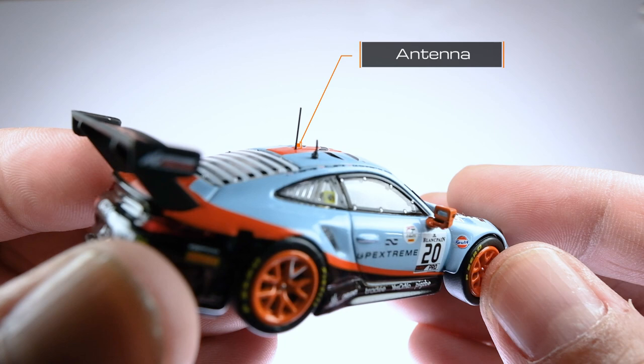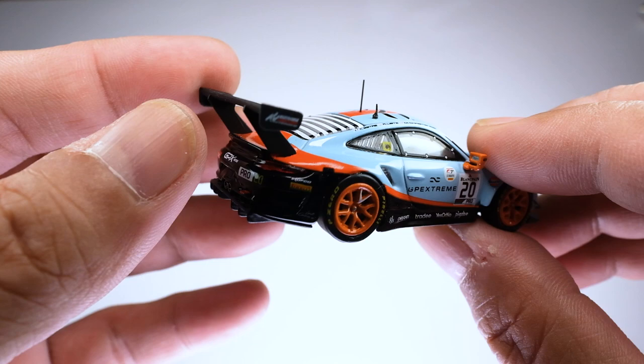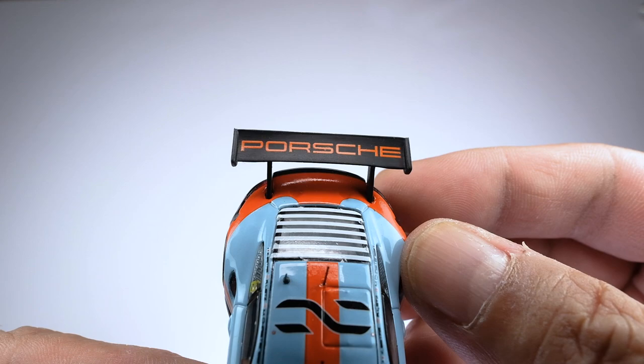Two antennas are mounted on top. These are made of metal, however still very fragile. Best to avoid touching them, especially the long one. The rear wing is quite high and attached pretty well. However, try to avoid holding the model from the wing. Other than that, it's straight and well made.